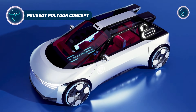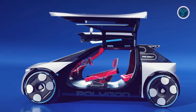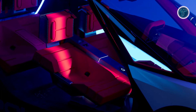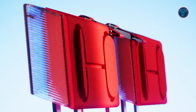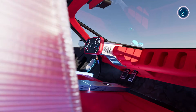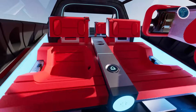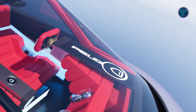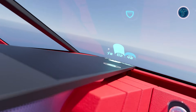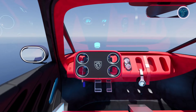The Peugeot Polygon Concept showcases a bold interpretation of how future compact electric cars could look and feel. Designed as a technology and design study, it explores new ways drivers interact with vehicles in an electric era. The exterior features sharp geometric forms and dynamic lighting that reimagines Peugeot's signature style with a modern digital edge. Inside, the concept moves away from traditional dashboards, introducing an immersive driving environment where controls and information are integrated into the driver's view. A compact cabin layout emphasizes openness, light, and flexibility while highlighting sustainable materials and modular construction.